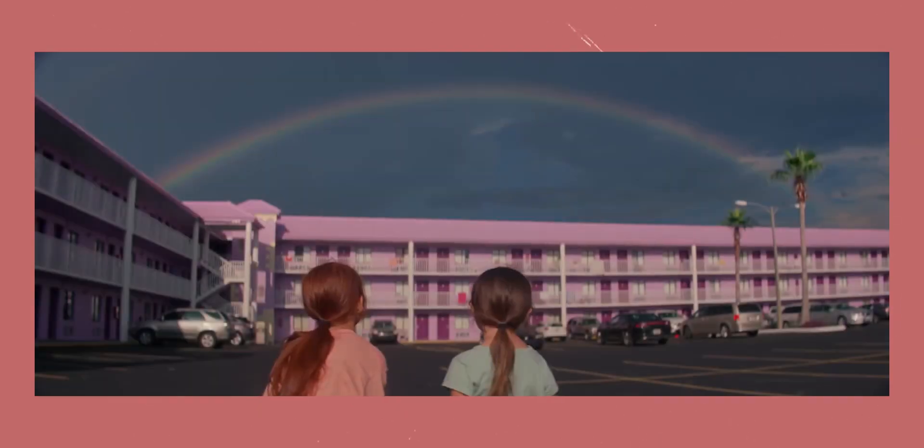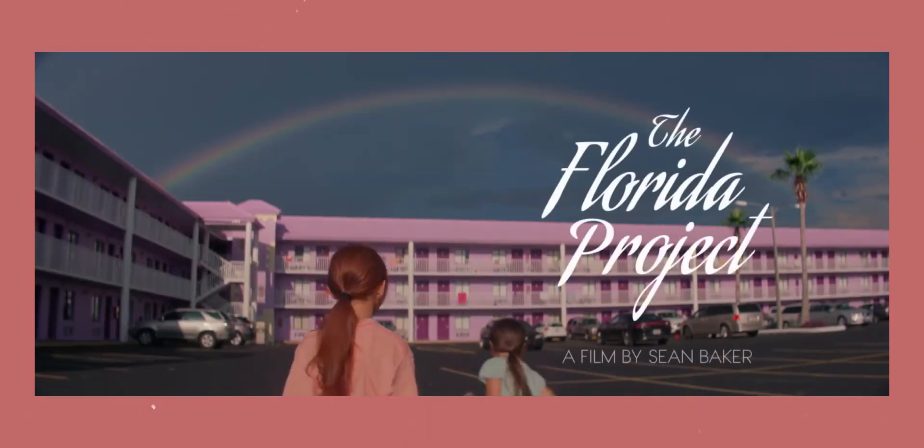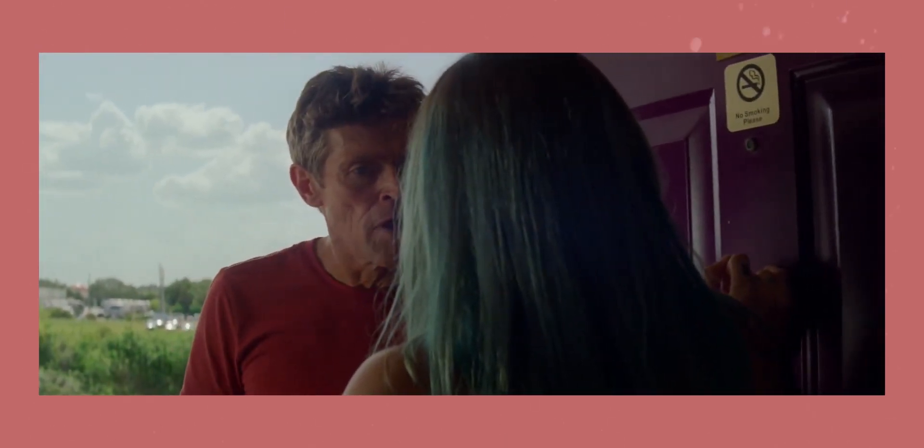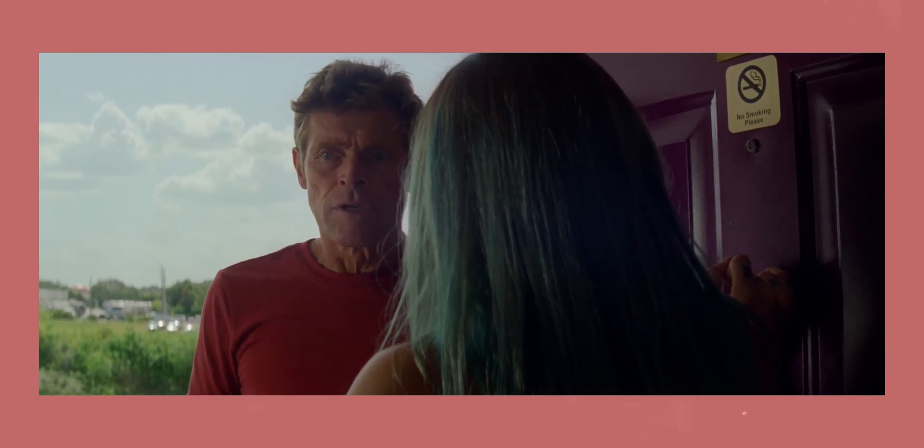I hope you enjoyed this short cinematography breakdown of The Florida Project. If you have a recommendation of a film that you would like to see me break down, leave a comment down below. Thank you for watching, and I'll see you next time.